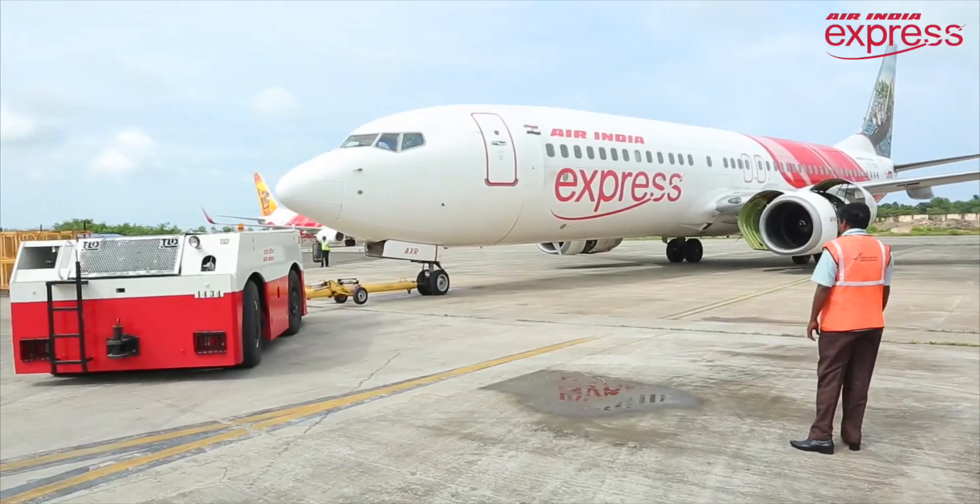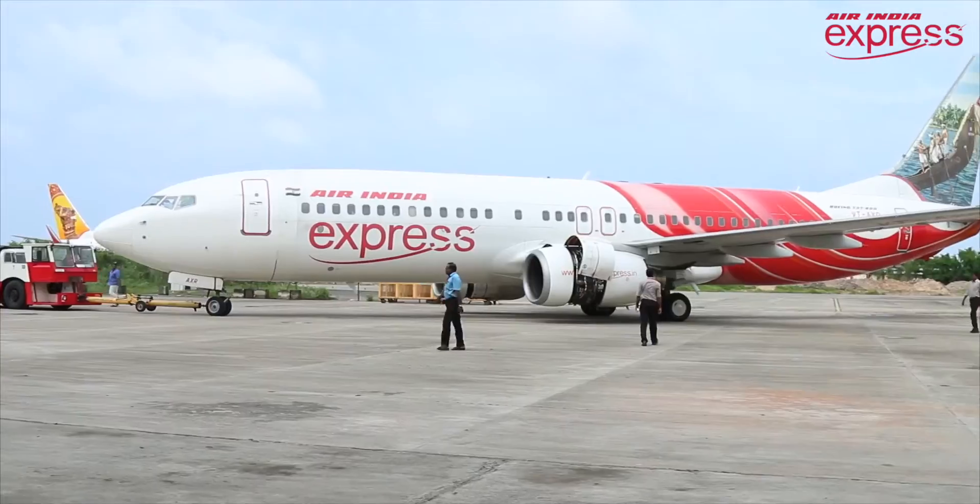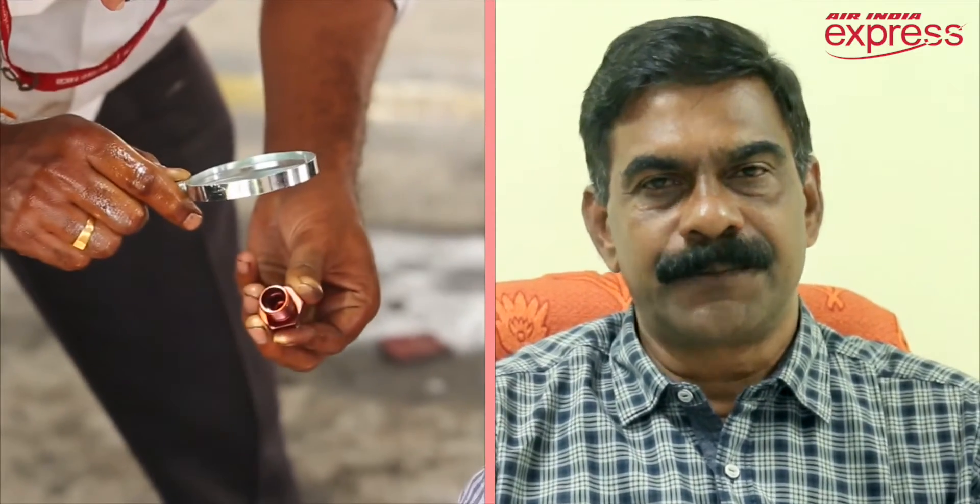After every landing we are doing transit checks, and every 75 hours it's an extended transit — a little more, about three hours it takes. After flying 500 hours we are taking the aircraft to the hangar for a major check — that's a phase check. In addition to that we are doing a lot of modification which is recommended by the manufacturer.